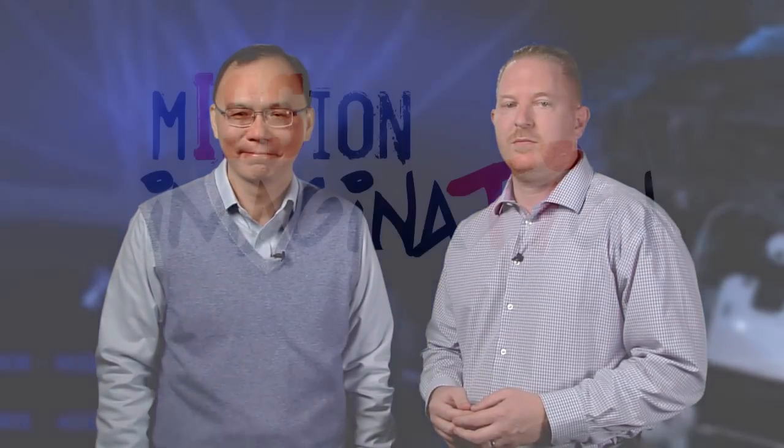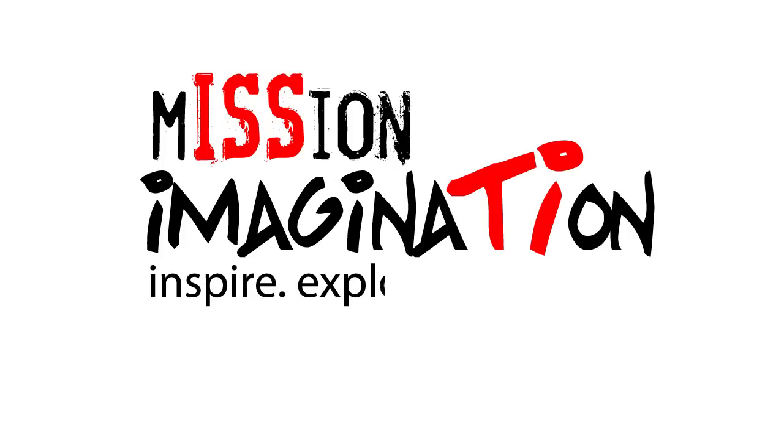Now it's time for you to put science, technology, engineering, and mathematics to work, something we do at NASA every day. Good luck on challenge number four. Inspire. Explore. Engage. Mission Imagination.